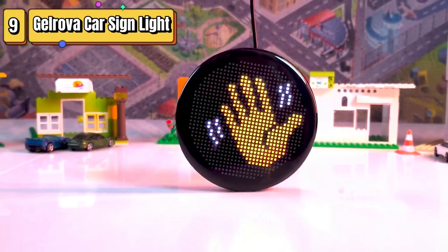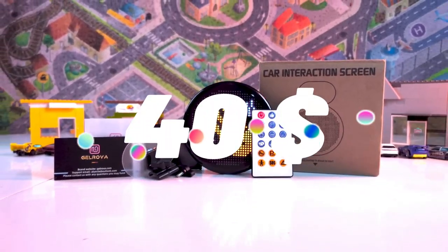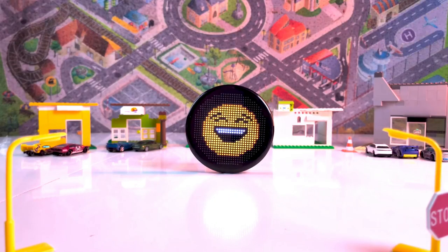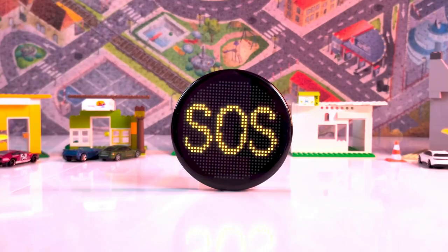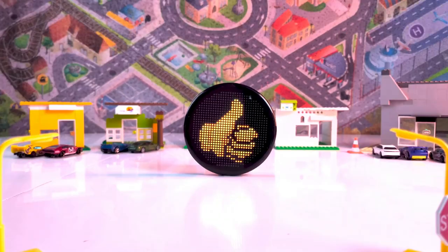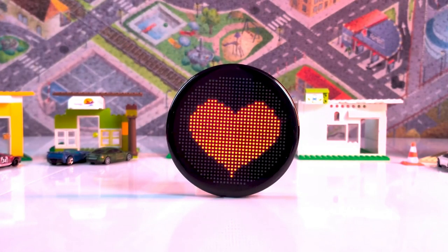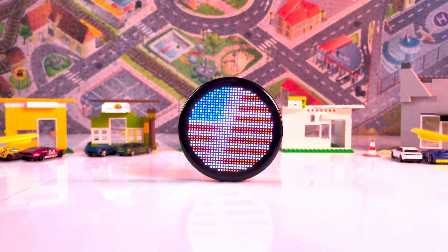Top 9, the Joruva Funny Car Accessories LED safety car sign light, allows you to display custom text and animations on your car. It is programmable and scrolls messages for easy visibility. This accessory enhances communication with other drivers and adds a fun element to your driving experience.